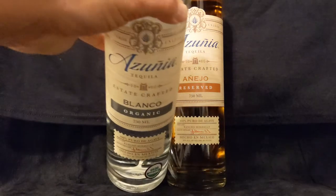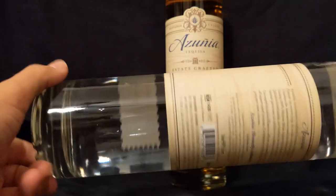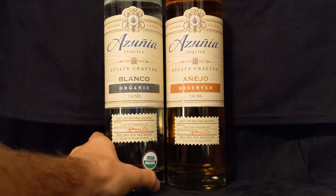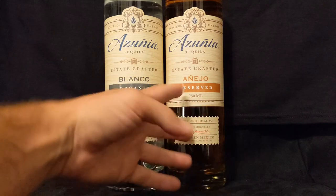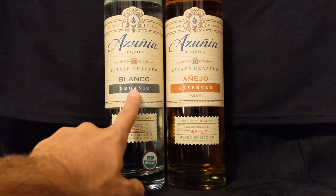We got both the Blanco and the Añejo. These are really tall looking, classy looking bottles here. Again, excited because we have both the Blanco and the Añejo. If you don't know, all of your aged expressions — extra Añejos, Añejos, Reposados — all they come from is the Blanco.